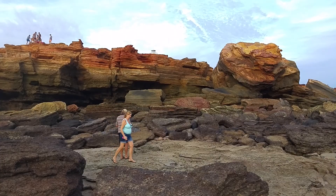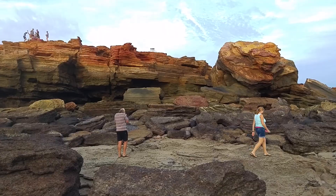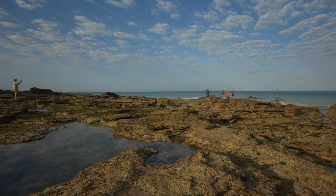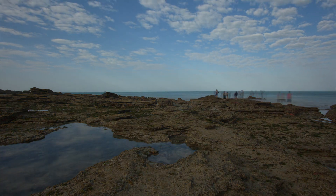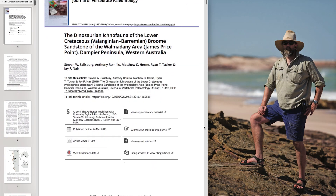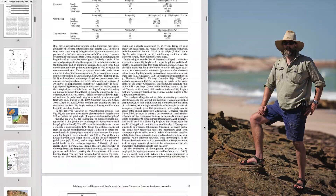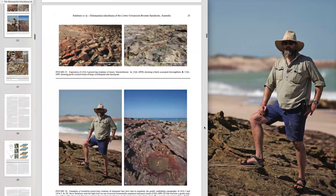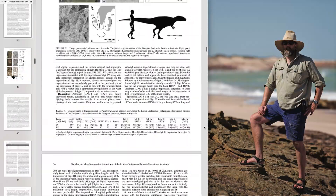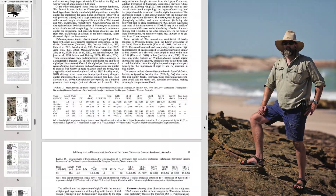There are other prints that indigenous people did not have an explanation for, and perhaps were not even recognised. Early scientific studies failed to notice them as well. More recently, palaeontologist Steve Salisbury and his team have been studying and documenting the footprints for many years. This is his research paper, and it is well worth a read.